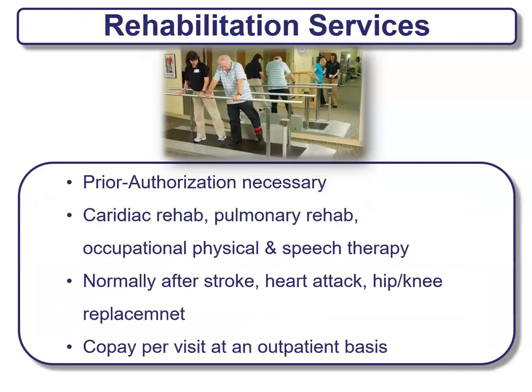Another benefit is rehabilitation services, which will require prior authorization. This is typically seen after cardiac rehab, pulmonary rehab, occupational, physical, or speech therapy — normally after a stroke, heart attack, or any type of hip or knee replacement. There will be a co-pay per visit at these outpatient facilities. Just depends on the plan you have as to how much that co-pay will be.